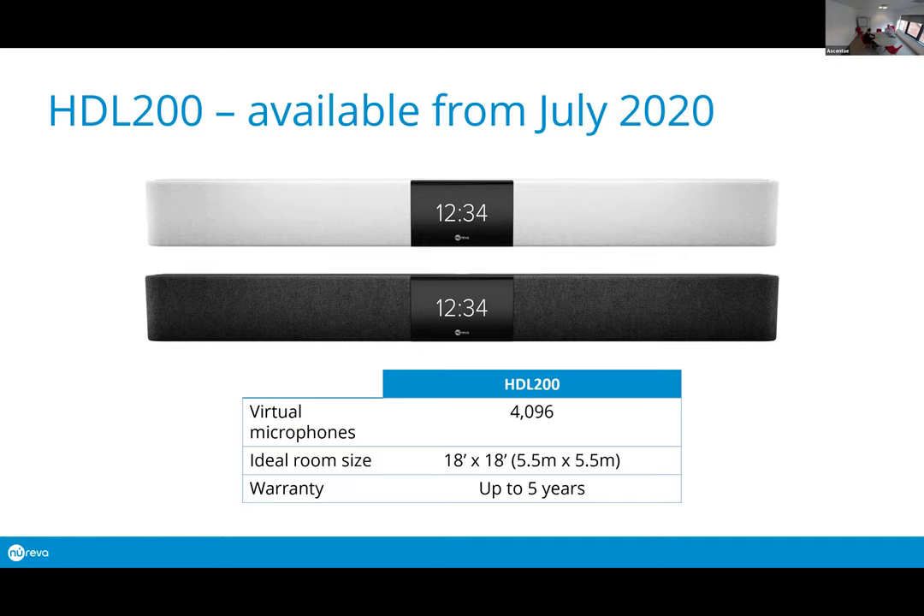Nureva are looking at how they can integrate with other platforms such as room booking systems to display different types of information. Picking up on Intel Unite, an example would be displaying the joining code for a screen sharing session or a UC&C session on that display. What you get out of the box is the ability to show call status — whether the call is live, whether it's muted, and whether the unit is being calibrated.